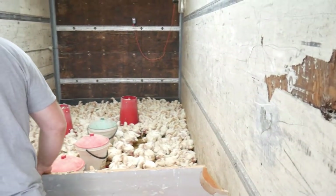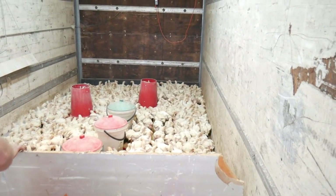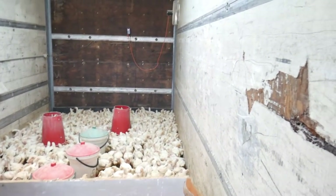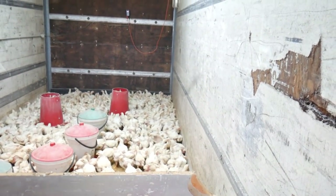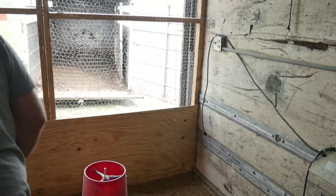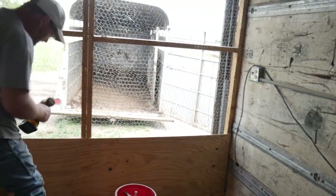That's a lot of chickens. That gives us room to work, get this wall out, and then we'll start loading.